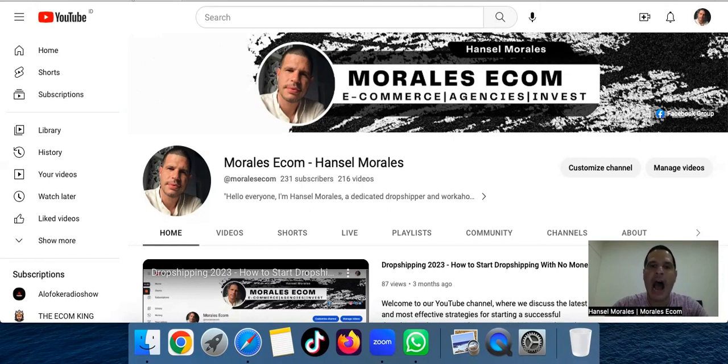How to find and detect a good winning product on time. With these two softwares I'm going to provide for you, you're going to be able to see in real time which one is better and why I chose these softwares. This is our channel — we're at 231, let's get to 1,000. Don't worry because at the end I have a special gift for you, but only if you stay all the way to the end.